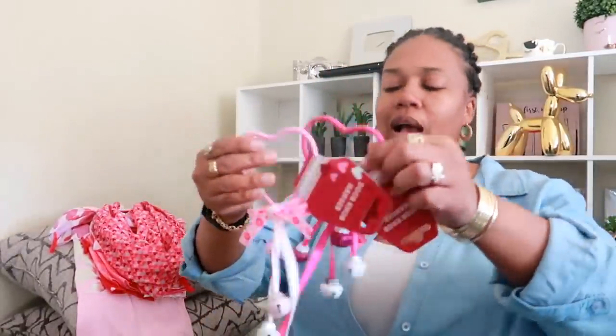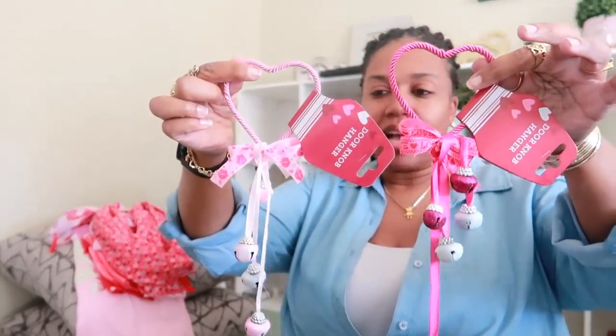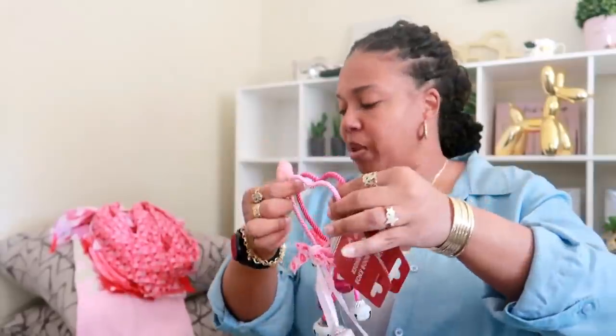Here's some ribbon — two of the heart-shaped. I don't know what I'm going to do with these; I was thinking about using them as part of my tablescape. These are wired ribbons, so I picked these up just to kind of mess with, not too sure what I'm going to do with those. I got two of the door hangers — I love these things. I got the darker pink and then the light pink with the white.